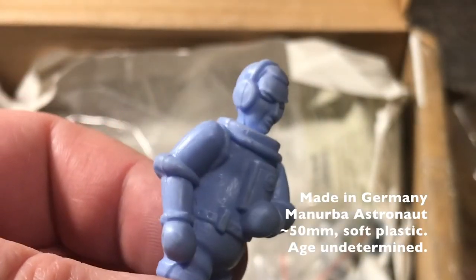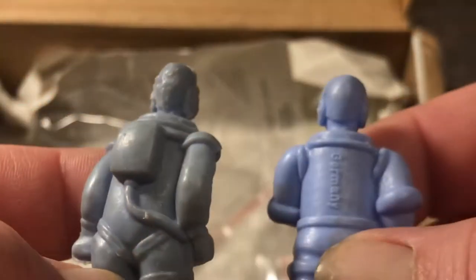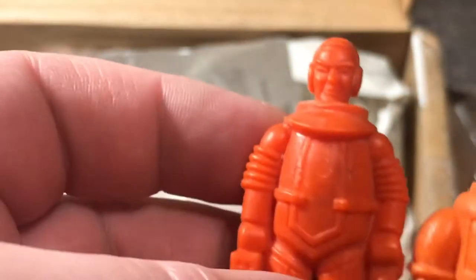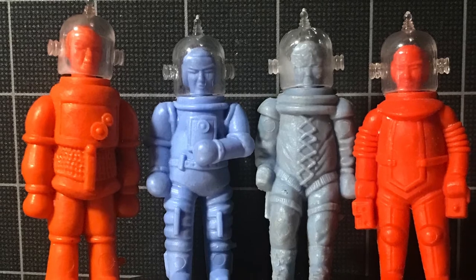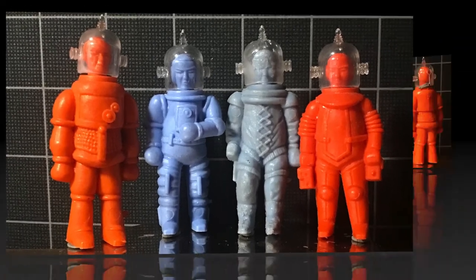German-made spacemen — these are in fantastic condition compared to the one here on the left. Definitely the same line. And here's the other dude. Interesting how he's just in such a different scale.